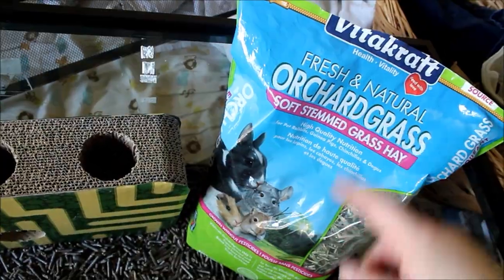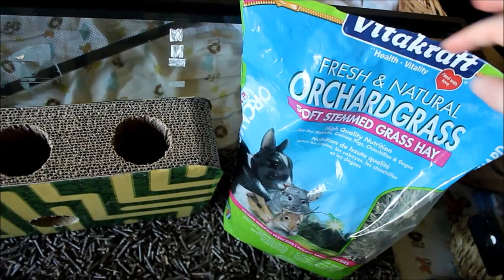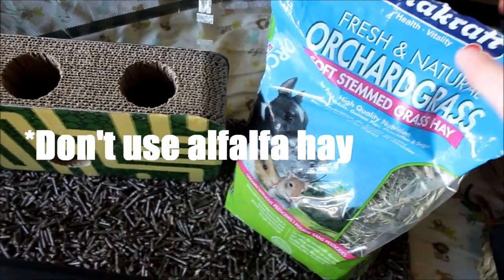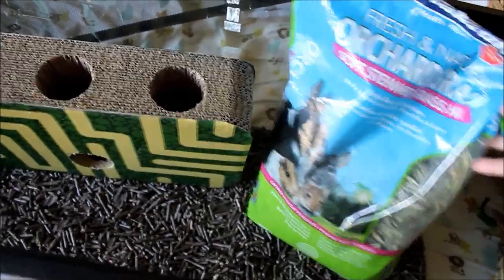Something not a lot of people think of is hay — this is orchard grass. It's not that they'll die if they don't get it, but it is very important and fantastic for their digestion. Mice also use this to make nests. If you're just using this for mice you only need a tiny bag — I got this months ago and haven't gotten through even a quarter of it.